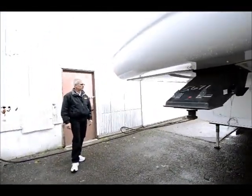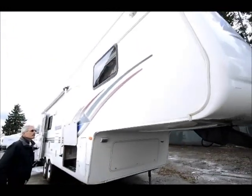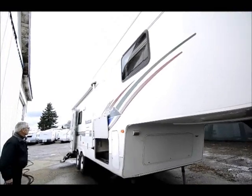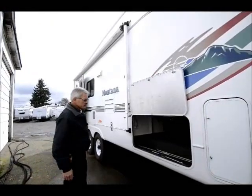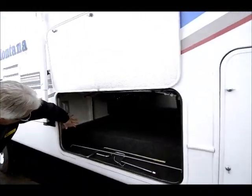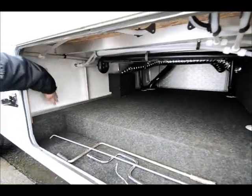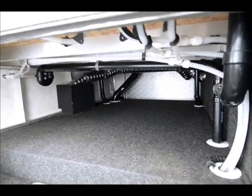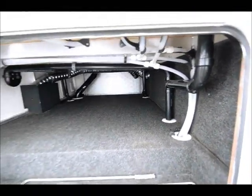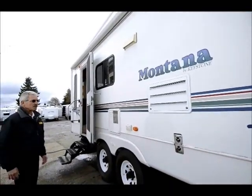Power landing gear, of course, which is pretty standard nowadays. There's a very nice large patio awning — a carefree encased awning. On the other side of the basement, if you can peek in here, you can see these are an aluminum frame coach with all laminated side walls — a very well constructed coach. And you have to be, in order to compete in this market and maintain a number one status for 11 years in a row.